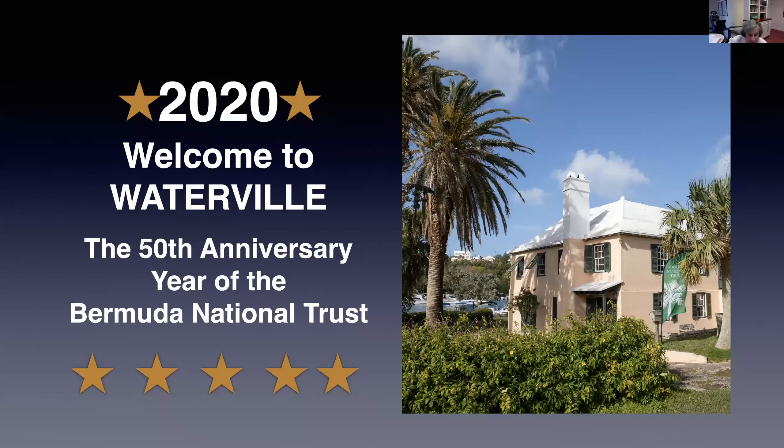The Bermuda National Trust is 50 years old this year. Its story began at Waterville and continues.